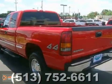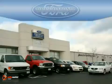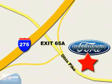Stop in and see it for yourself today. Beachmont Ford — we're a friend in the community. Stop in today. We're easy to find off I-275 and exit 65A Beachmont Avenue.